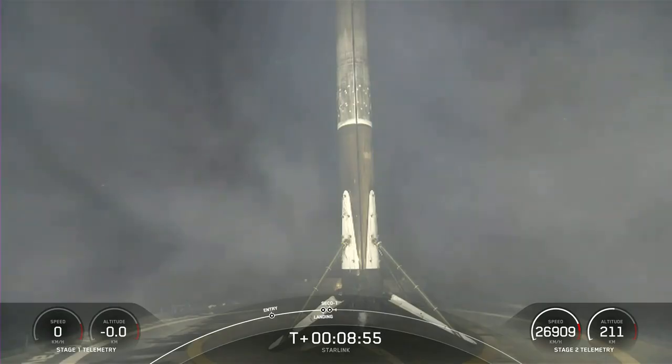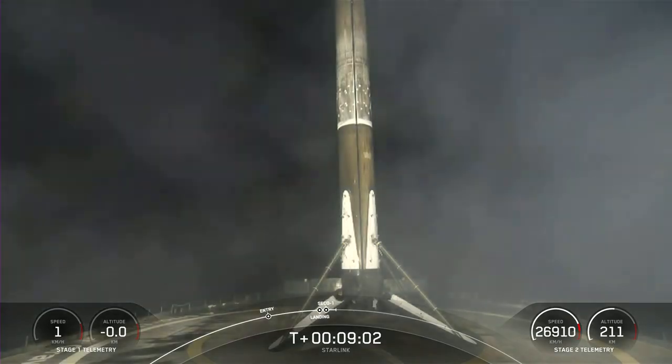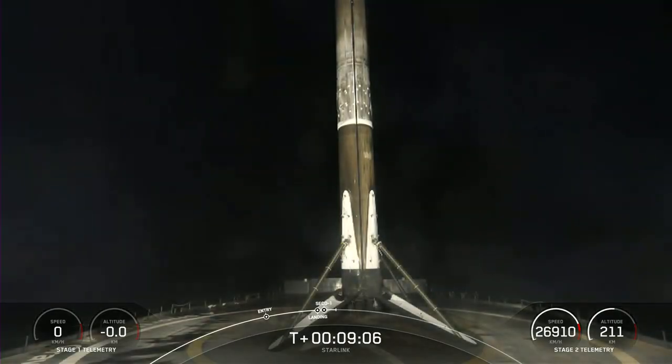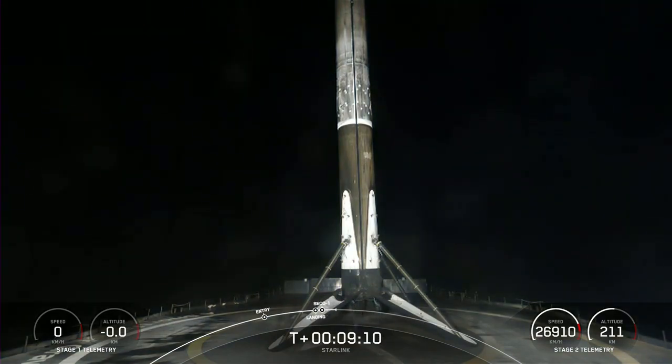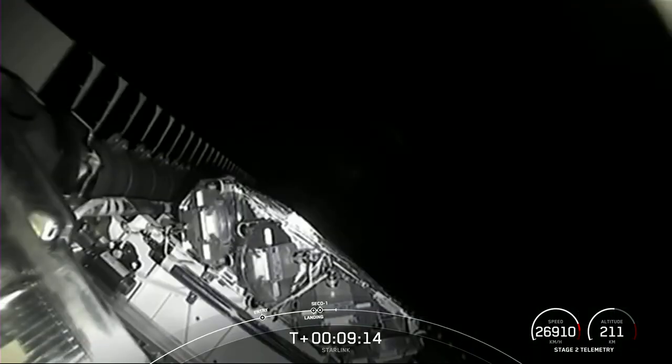Falcon 9 has successfully landed on our drone ship A Shortfall of Gravitas. This marks the 169th overall landing of an orbital class rocket, including both Falcon 9 and Falcon Heavy missions. Right after the landing, we also heard a successful shutdown of our MVAC engine on the second stage.